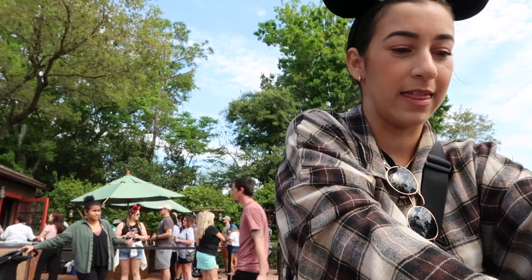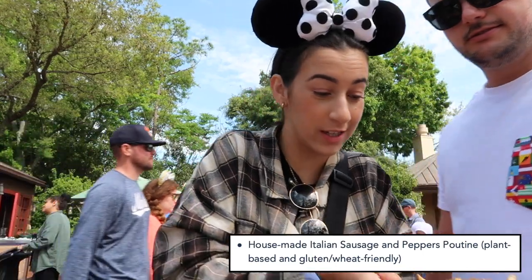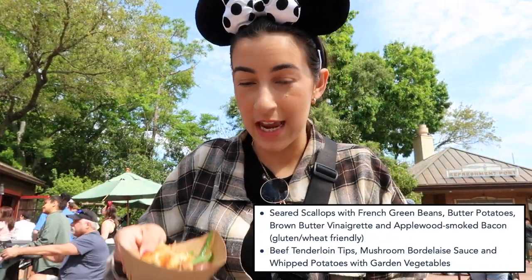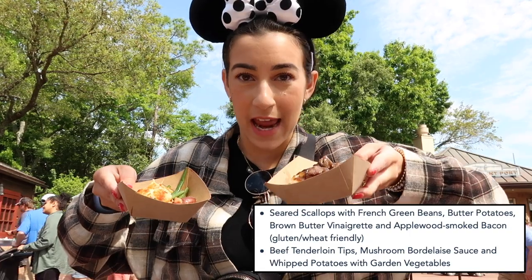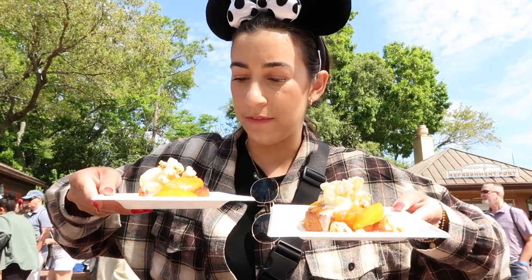Now we're heading toward Canada. My dad and I ran to Northern Bloom in Canada while Cory went to the Refreshment Port outside Canada. Cory got the Italian sausage and peppers poutine. We got the seared sea scallops and the steak, and my dad grabbed two peach cobbler cakes. Let's try everything — starting with the seared scallop with green bean and potatoes.